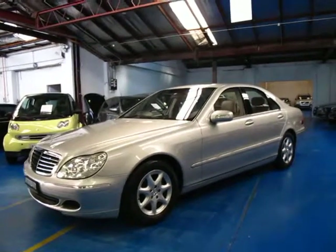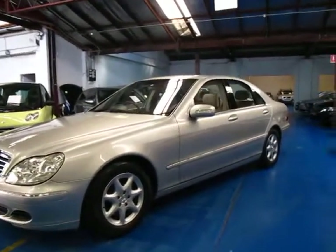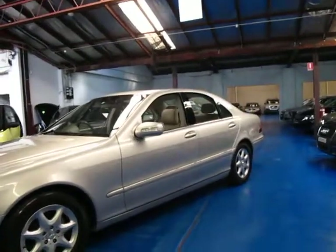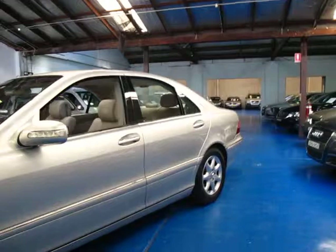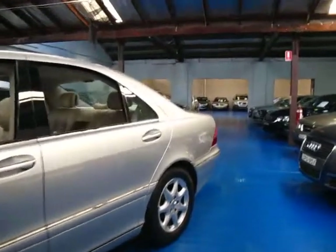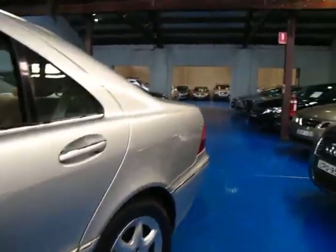Hi and welcome to the Old Timer Centre. My name is Philip Tarrant and today we have for you a Zircon Silver Mercedes-Benz S350 from 2003. It's in very good condition indeed and it's a one owner car.